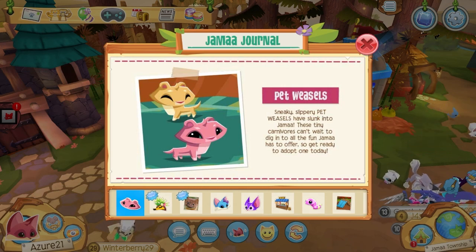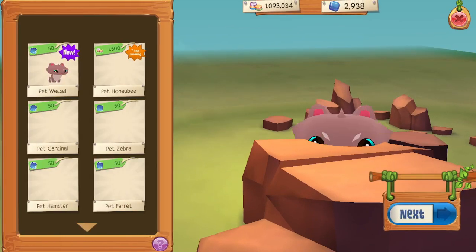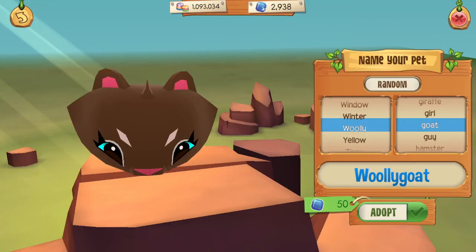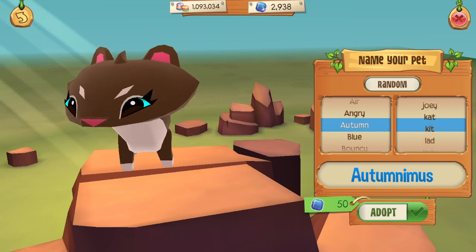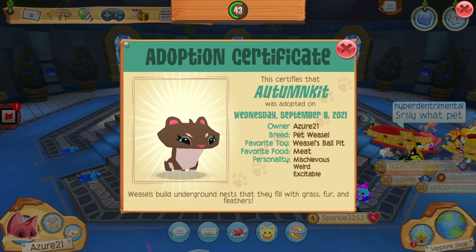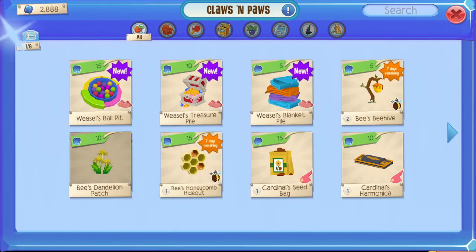So get ready to adopt one today. These weasels look adorable — I can't wait to get one. Over here, perfect color combination. Its name shall be Autumn Kit. Perfect! What's this button? Oh, it's the pet toys — how convenient.